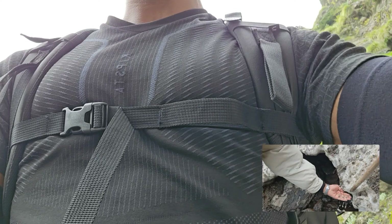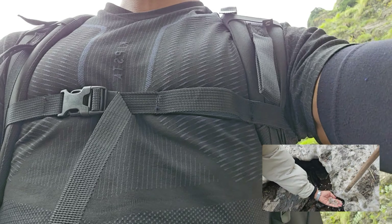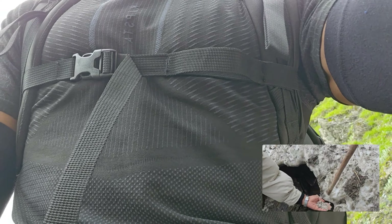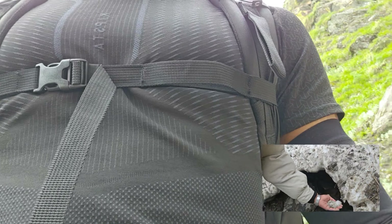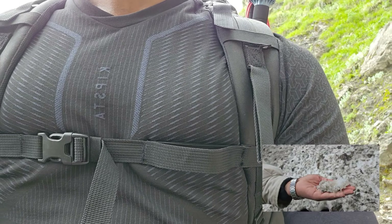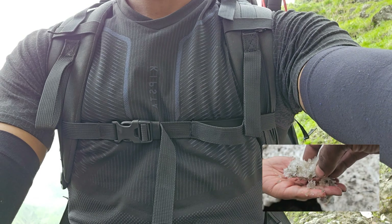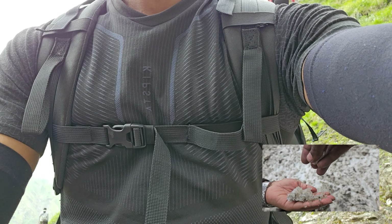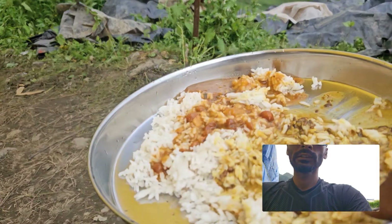This is the glacier — it is solid ice. Now you can see it on the side. This is solid ice. It is a beautiful place. You can see it on the side.